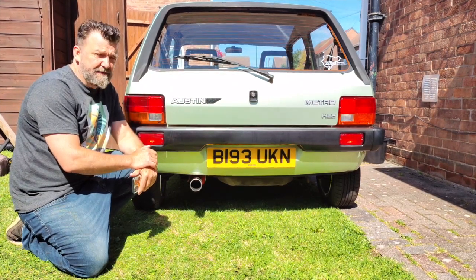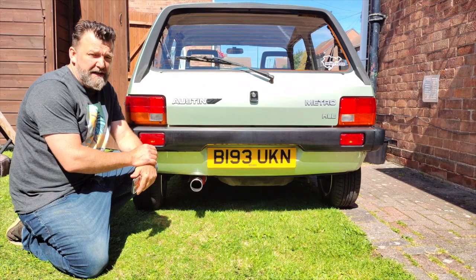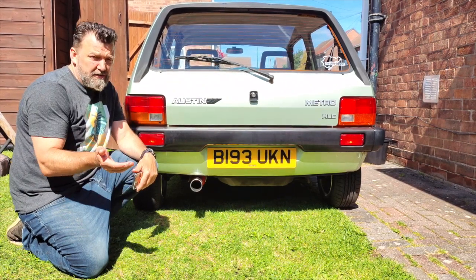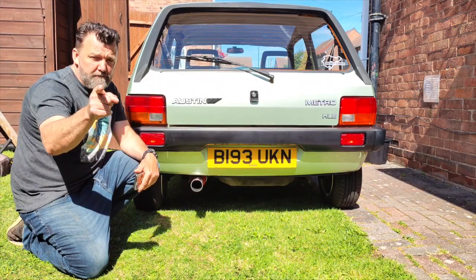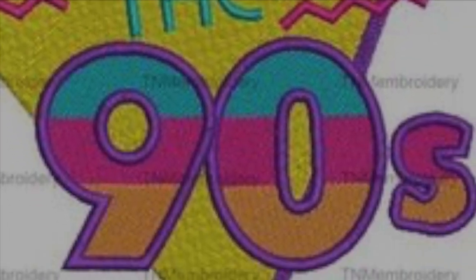From the 1980s, a Mark 1 1984 Austin Metro HLE. As all car buffs know, HLE stands for 'Hey Love Everyone.'